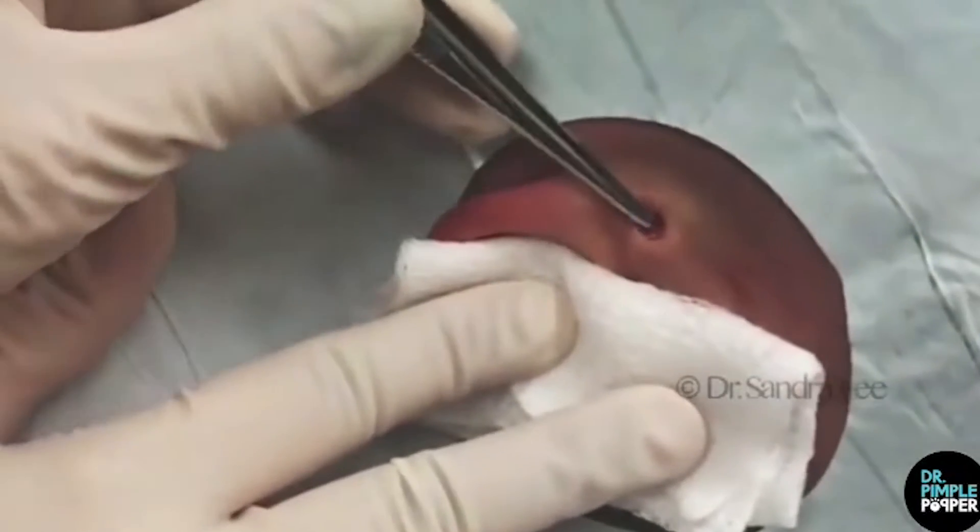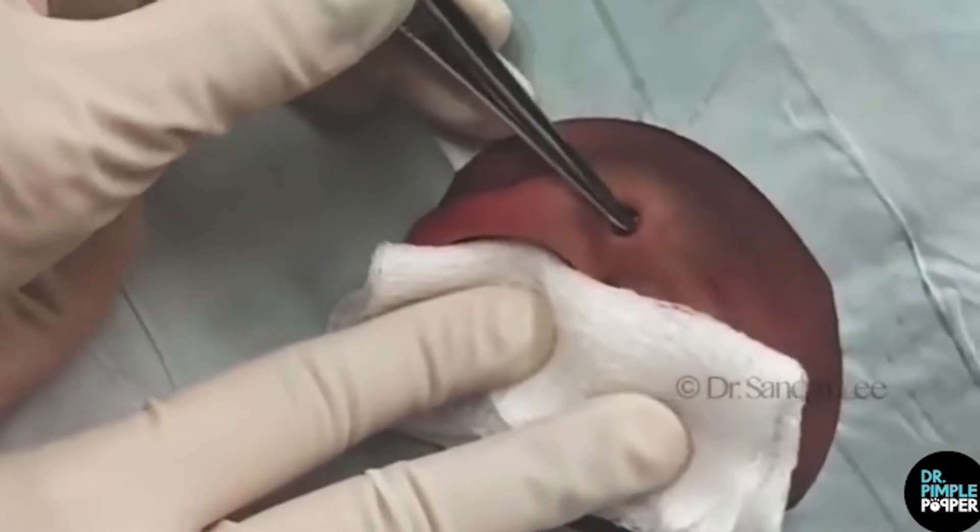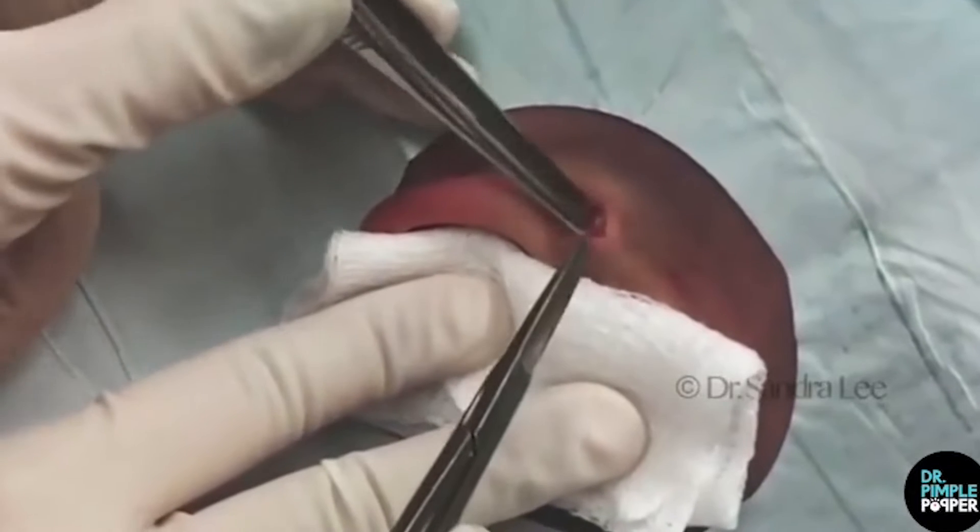"Aw, this is a cute one," Lee says. "Thank you for coming all the way over here for this. We'll show you that one," she adds, when the removal is done. "You're gonna like that one."